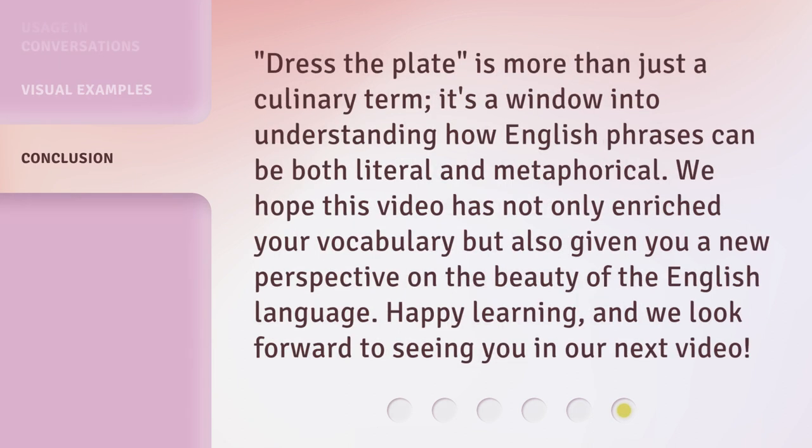"Dress the plate" is more than just a culinary term. It's a window into understanding how English phrases can be both literal and metaphorical. We hope this video has not only enriched your vocabulary, but also given you a new perspective on the beauty of the English language. Happy learning, and we look forward to seeing you in our next video.